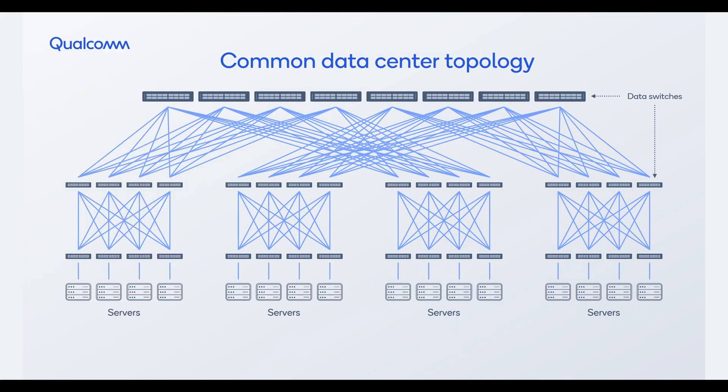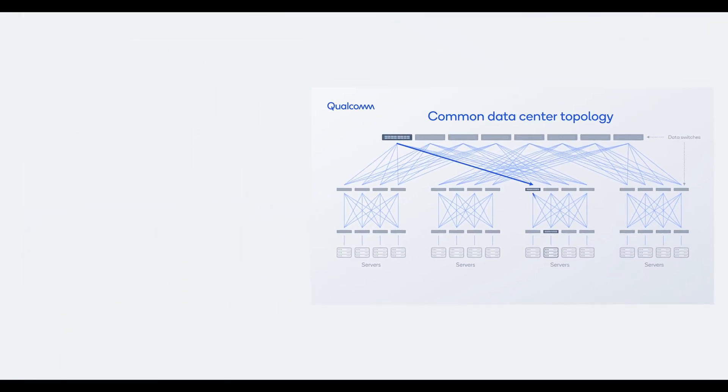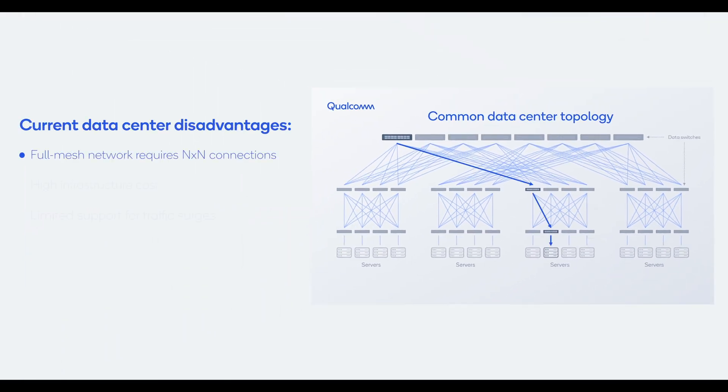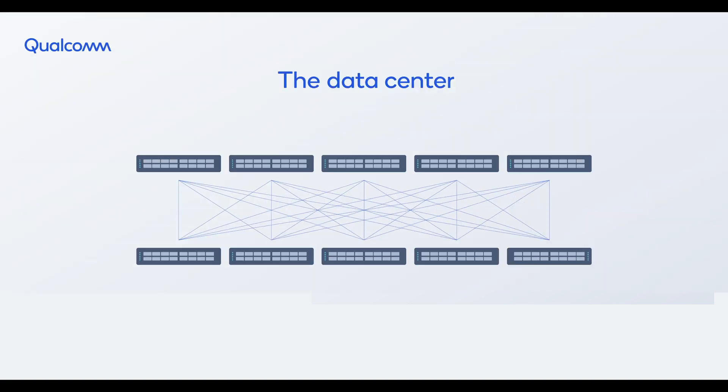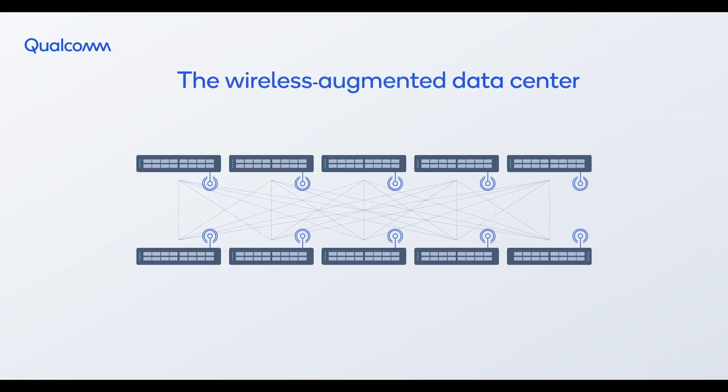But data centers typically employ a tree topology, with data traversing multiple switches to reach the destination. While this architecture enables massive connectivity cost-effectively, it is limited in its ability to handle traffic surges or failures.